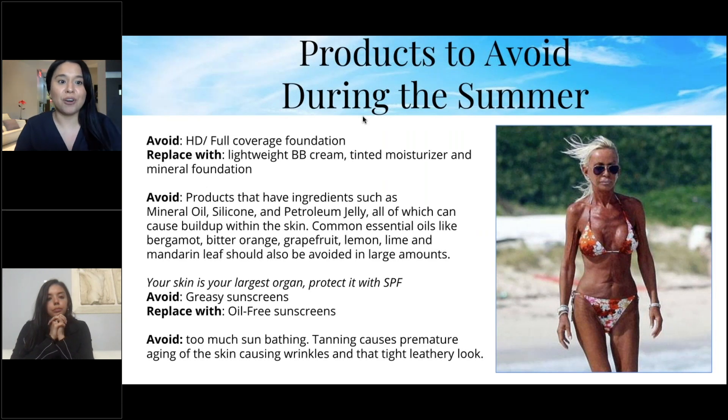Products to avoid during summer: avoid HD or full-coverage foundation and replace it with lightweight BB cream, tinted moisturizer, or mineral foundation. In the heat, your pores are open and foundation clogs them — that's what causes breakouts. It's tempting to cover acne with full coverage, but tinted moisturizer and mineral foundation are a much better choice.